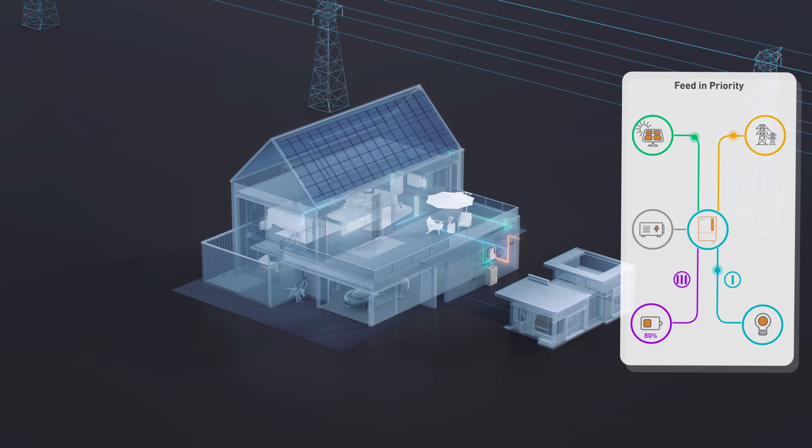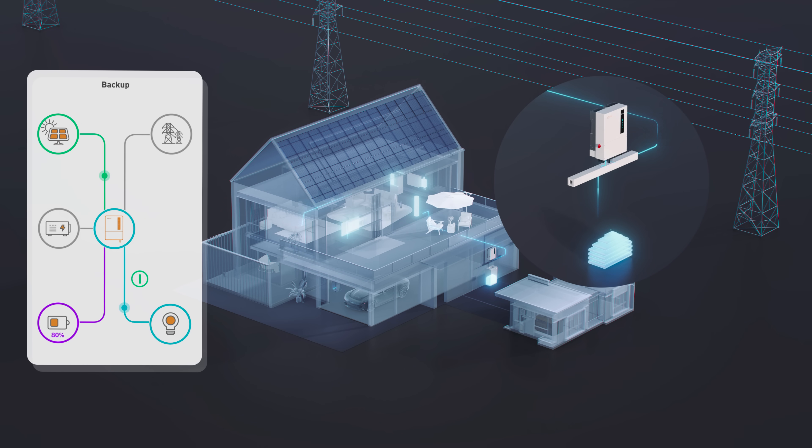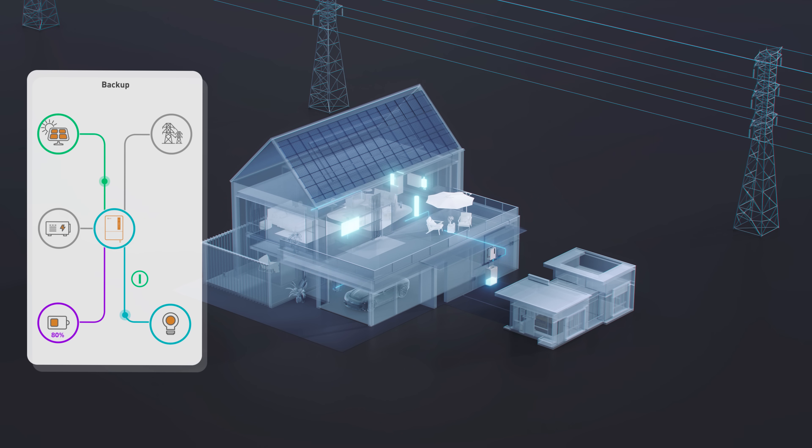PV power is supplied to households first and the remaining power is delivered to the grid. In backup mode, the system offers resiliency by providing power to the home at night through battery discharge and generator.